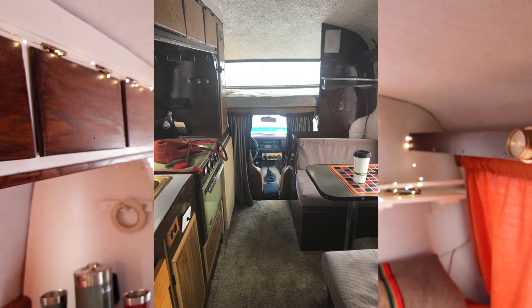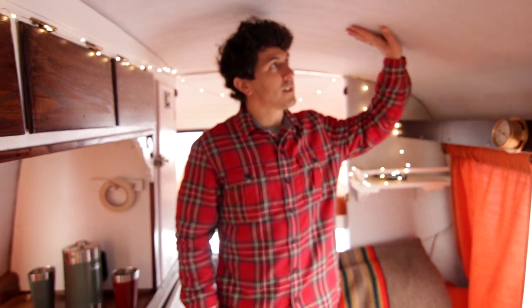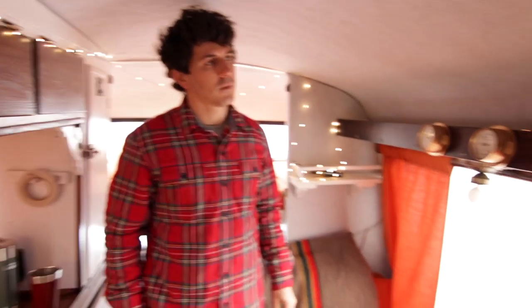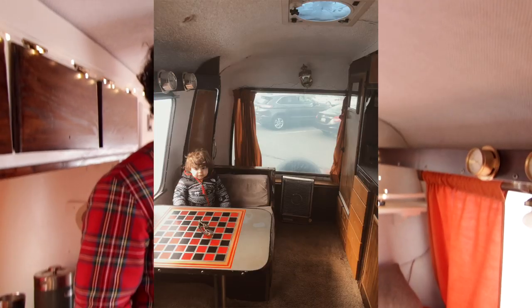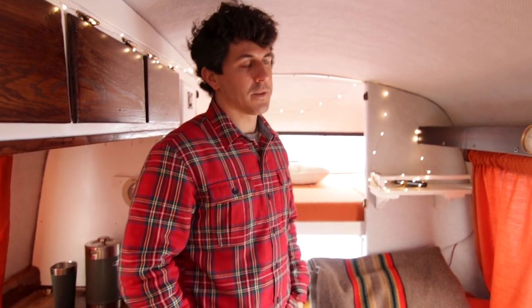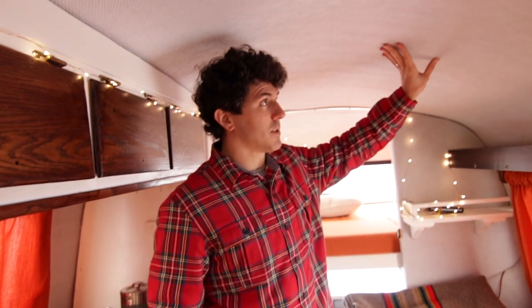So we basically went to this place called Automatt, which is really great and they do everything in house. We got this headliner which is meant for boats. Matt tried to get this done at a few places and no one wanted to touch it — it was styrofoam, it was spray foam, it was really weird. They thought it had asbestos, which it didn't — we got it tested. So we got this really cool marine headliner because it's water resistant.